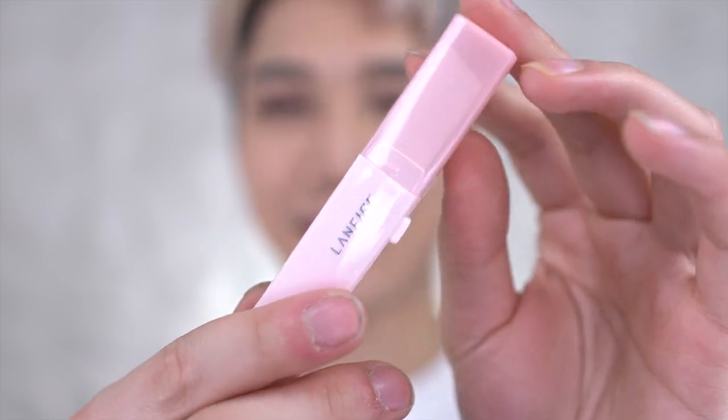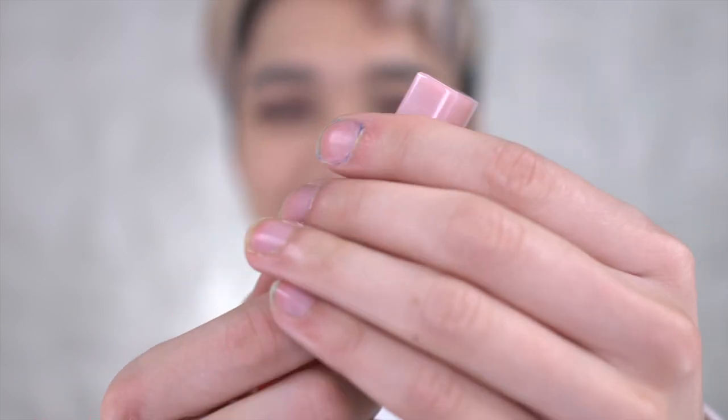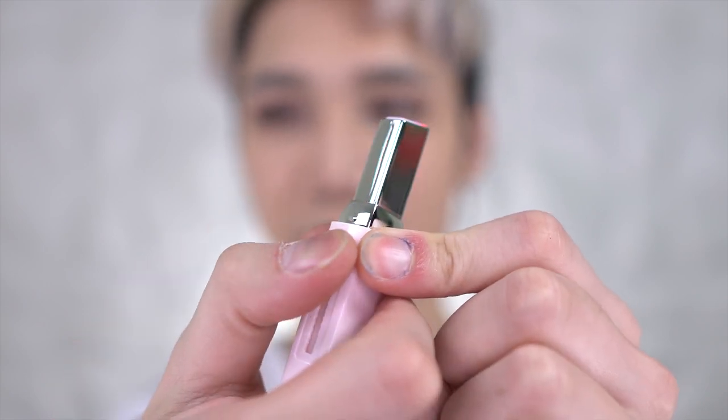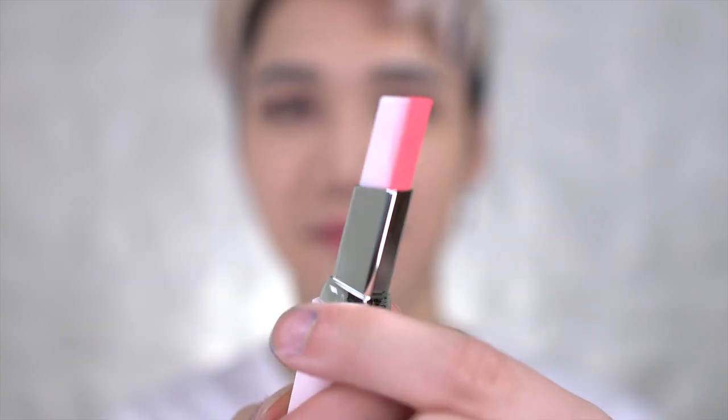Here's the packaging — it kind of looks like Japanese cosmetics to me for some reason. Oh, you press this down. Well, that's convenient!